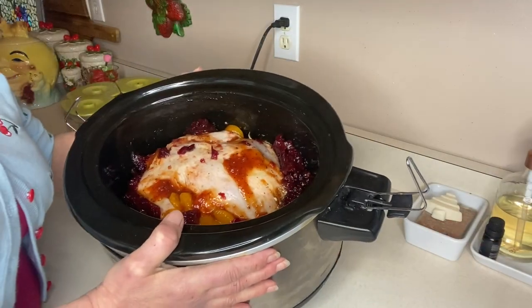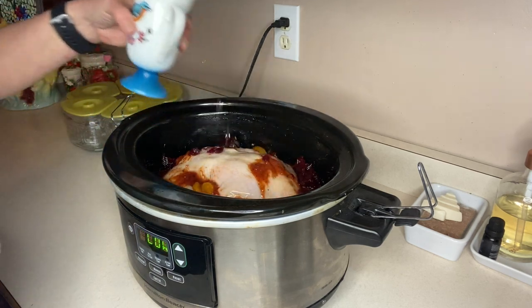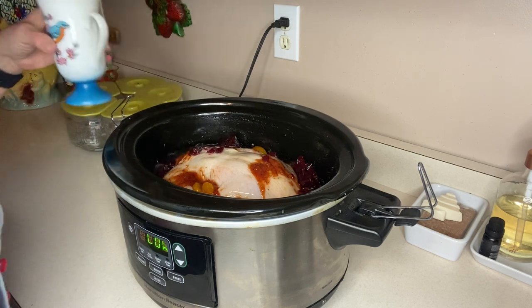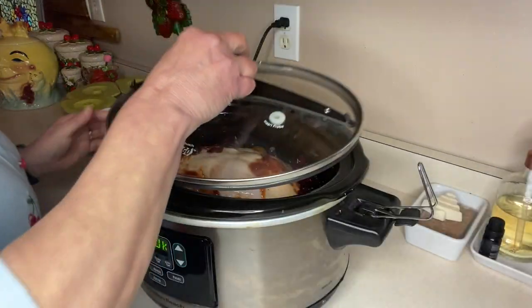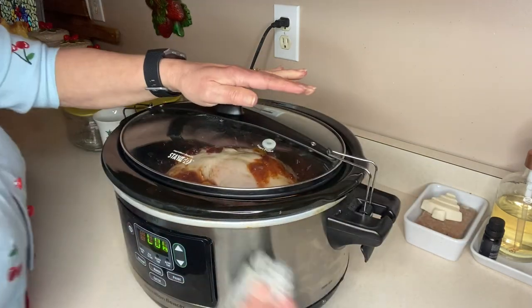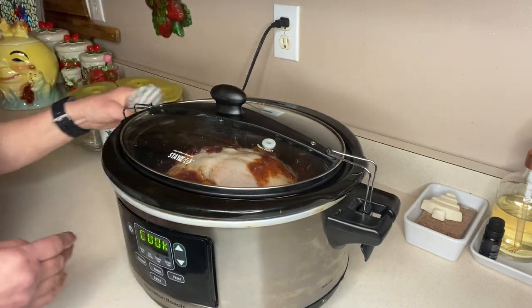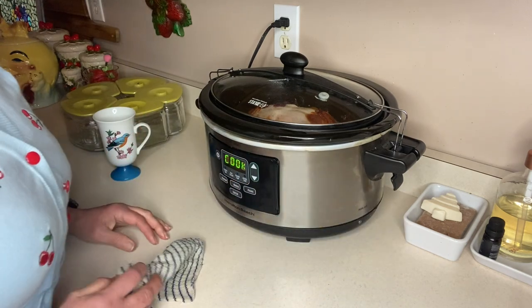Doesn't that look absolutely delicious? I'm going to add about half a cup of water. If you've never had cranberry orange chicken, this is super savory — very, very good. I do recommend when cooking whole chicken in your slow cooker to do it on low so that it doesn't dry out. I'm going to cook this on low for six to eight hours, and when dinnertime comes I will have a delicious dinner.